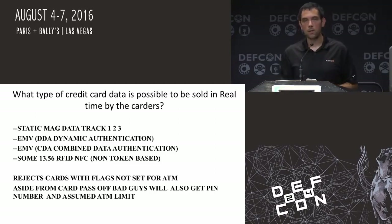There will be some RFID stuff — not the RFID in the sense of Apple Pay and Google Pay, but actually the cards where you can tap them. Some of those would be able to be sold on a fraudulent network. This device will reject cards that are specifically only set for food or gas — it'll reject cards flagged for use only with food or gas. Aside from the card actually being passed off, it'll also pass off the PIN and the ATM limit.